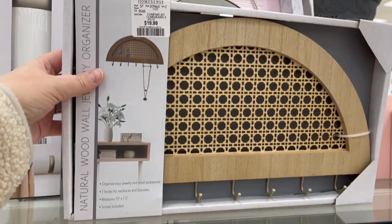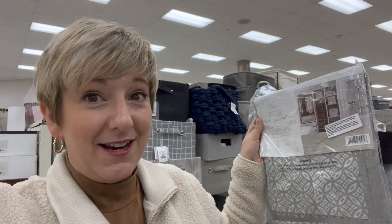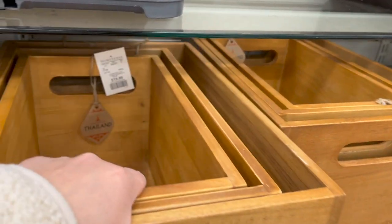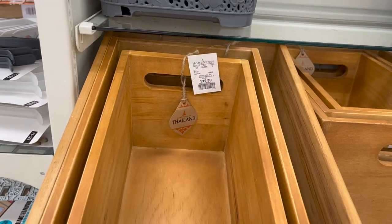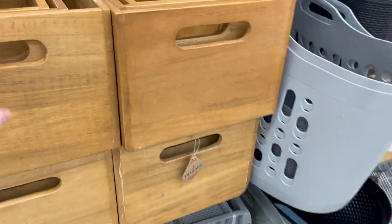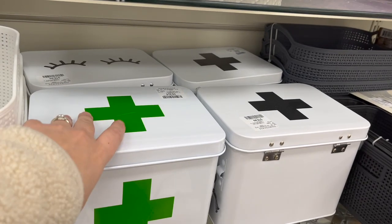Cool little jewelry organizer for your wall for $19.99. For those with small spaces — I swear by over-the-door hangers. I use them for everything: tea towels, organizing the medicine cabinet, extra hand soap, shampoos, toiletries. So many over-the-door organizers and they're so handy. These are really nice — a pack of two wooden box organizers for $19.99. That's smart for like your first aid kit.